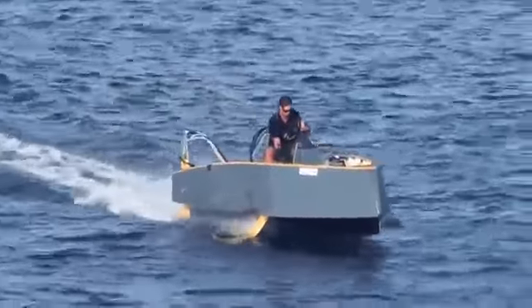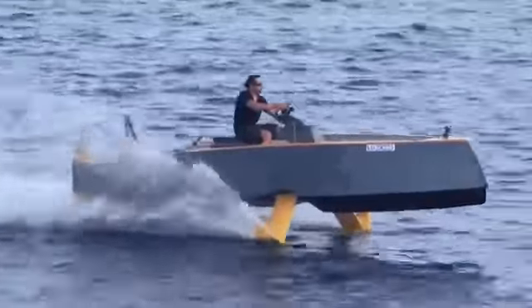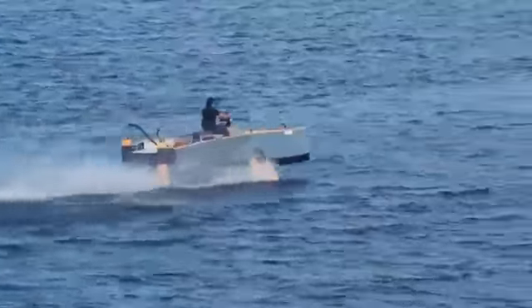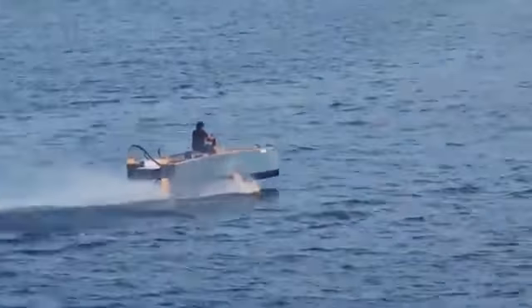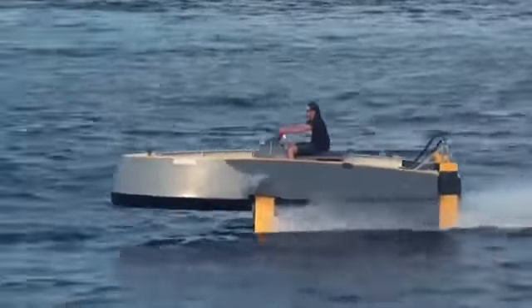In normal mode, the boat is able to develop a speed of 40 miles per hour, and when the underwater wing is activated, 52 miles per hour. In addition, the unique technology used by the creators of HY-X allowed reducing fuel consumption by 30%.